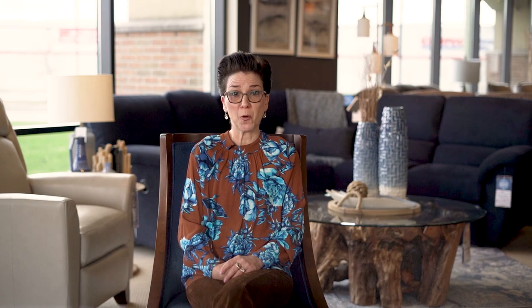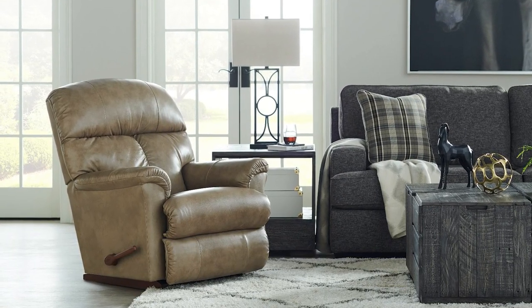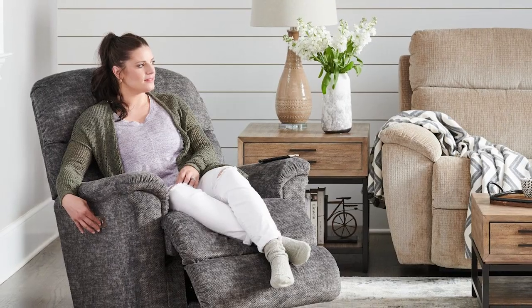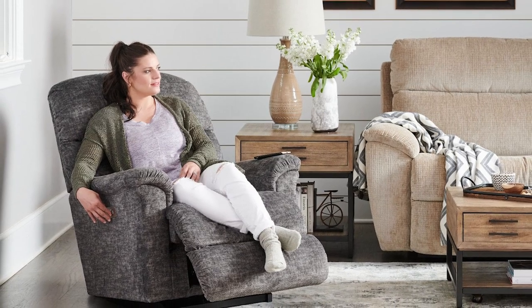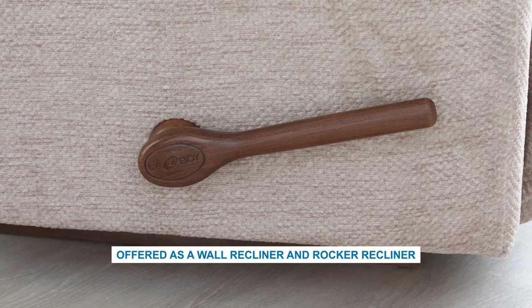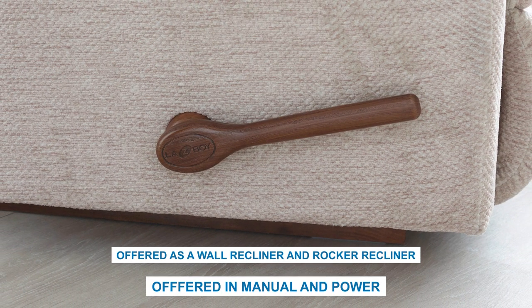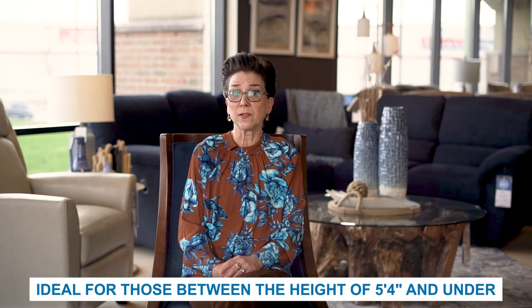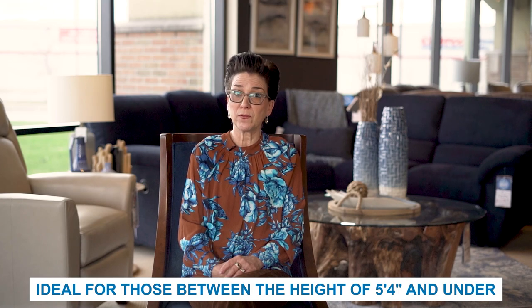The Reed recliner is a family favourite that is sure to become the destination for comfort in a home. It features ultra-plush padding on the flared arm and back, plus a one-piece chaise seat and leg rest that creates a continuous zone of comfort in a reclining position. The Reed is offered as a wall recliner or rocking recliner in both manual and power. In power, the Reed has an optional adjustable headrest feature. Constructed on a petite scale, the dimensions of the Reed are ideal for those with a height of 5'4 and under.